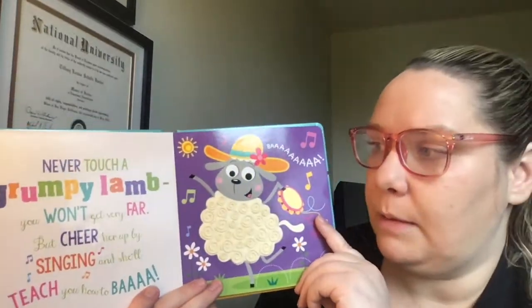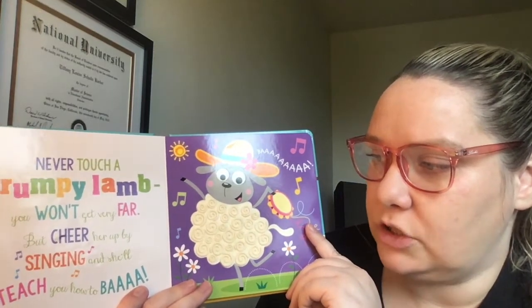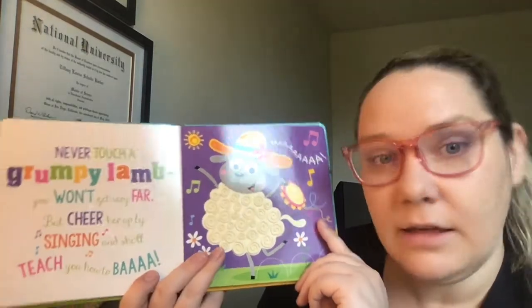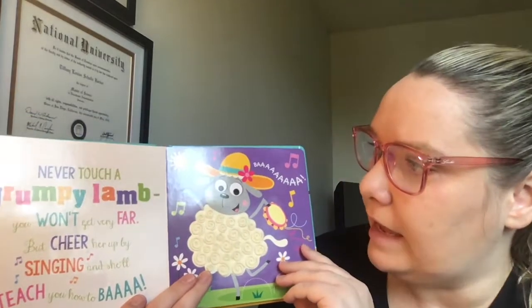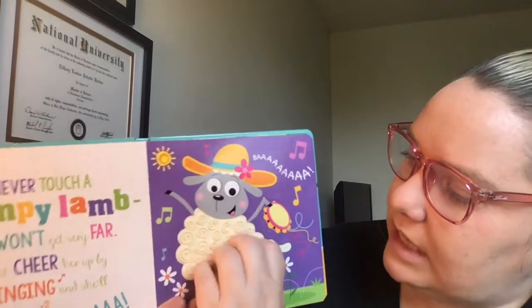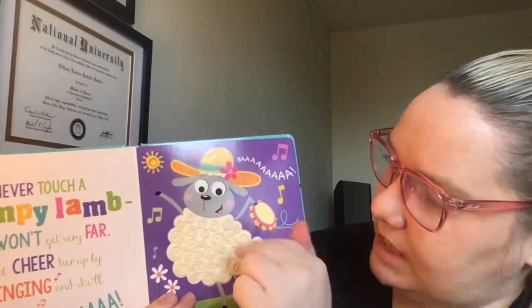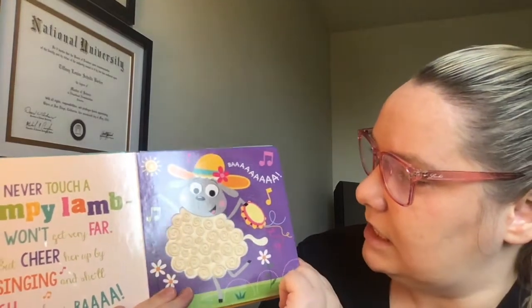Never touch a grumpy lamb. You won't get very far, but cheer her up by singing and she'll teach you how to baa. Can you baa like a lamb? The lamb has curly bumpy texture just like wool would have — little circles wound up very tight — and she's singing in the field.